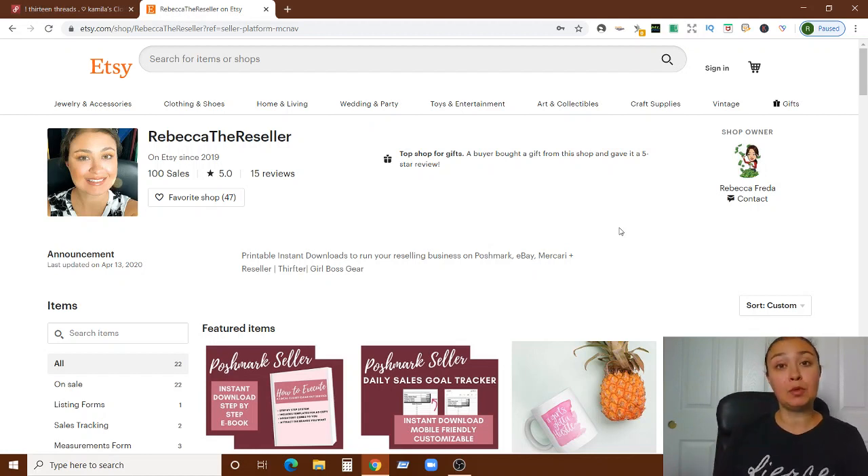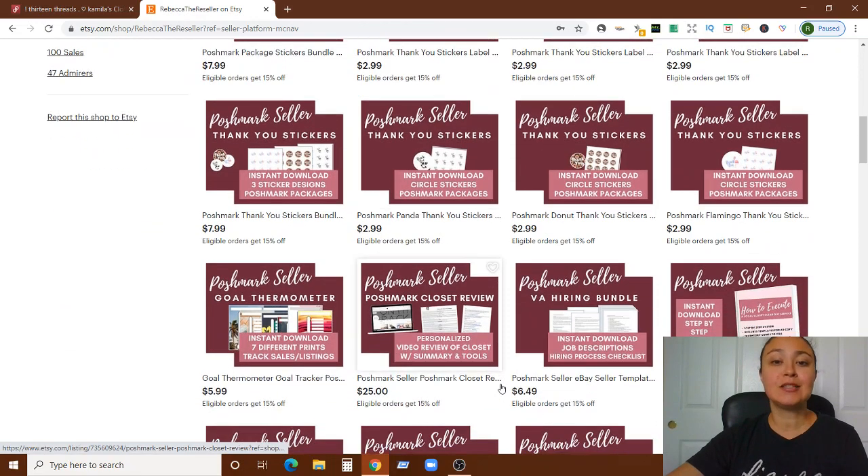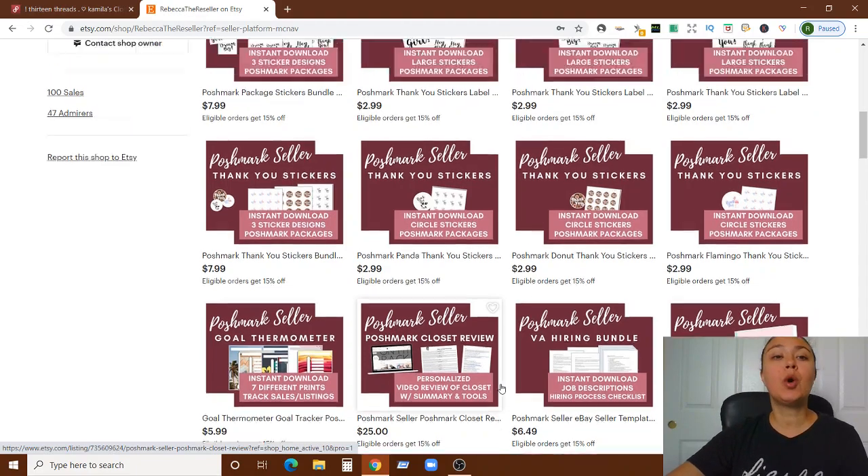Hope you enjoy this video and are able to take something away from it to help you with your closet. If you're interested in getting your own personalized closet review, let me show you where you can do it. This is my Etsy store — it's where I have all of my reseller tools, resources, and swag available. It's Etsy.com/shop/RebeccaTheReseller, linked below in the description.